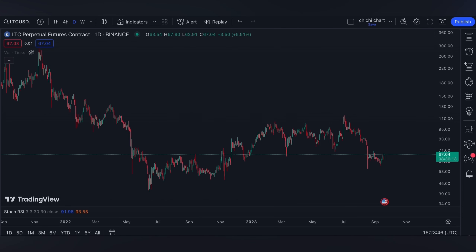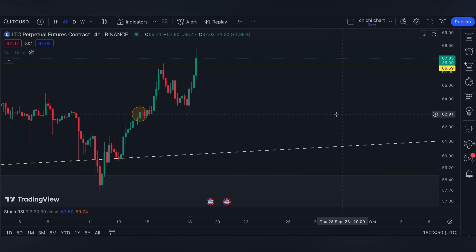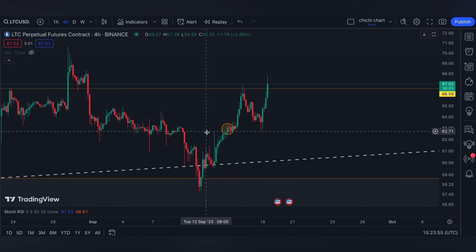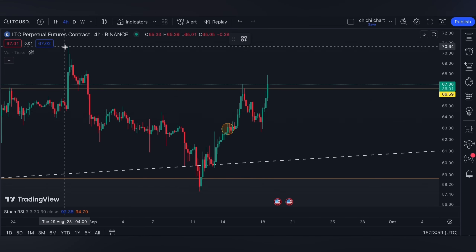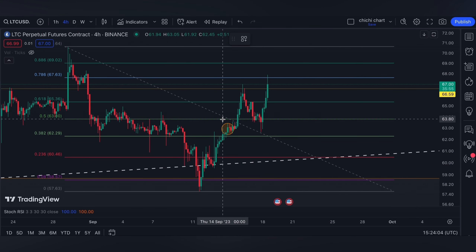Hi and welcome back. This is our previous chart for Litecoin where we have our update on this part right here. Currently Litecoin is at this bearish OB and at the 0.5 Fibonacci retracement. If it's going to break out here, then it could retest the 0.618.